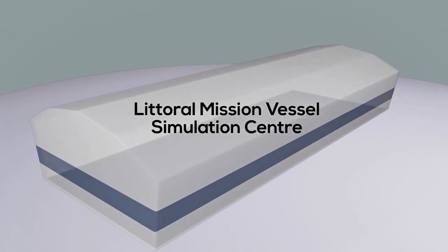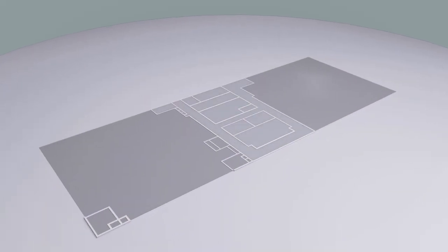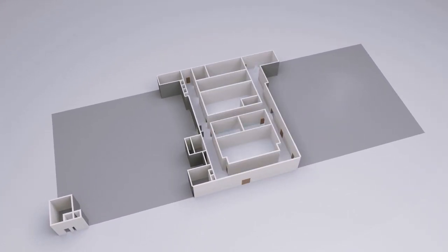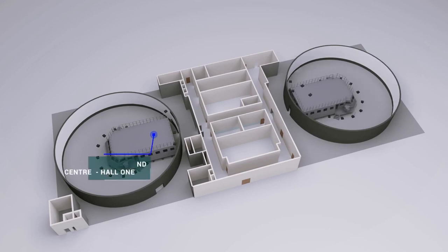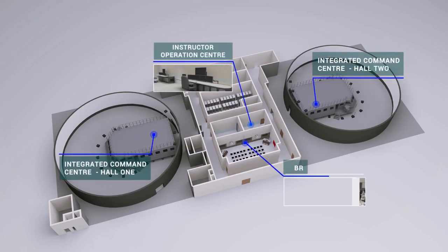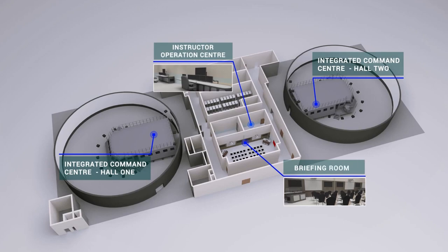Let's watch a couple of minutes of video about the project. The LMV Simulation Center is built within a large unobstructed floor area, and consists of two full-sized integrated command centers, which are controlled by the instructor operating stations. This enables individual or tactical pair training between two ships.